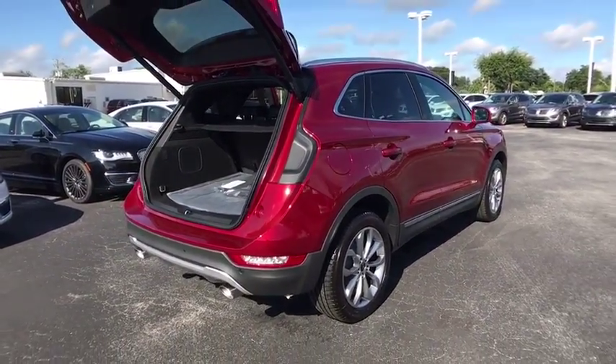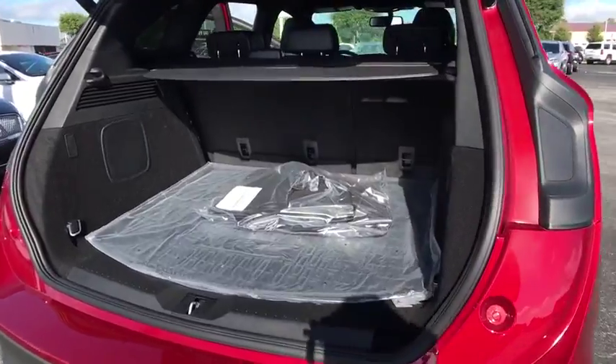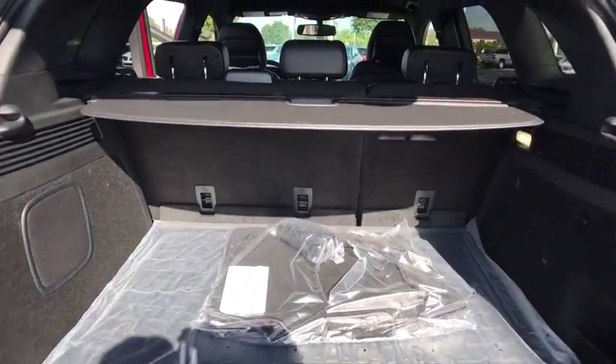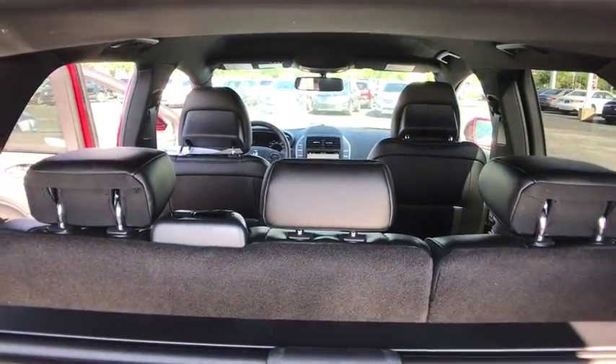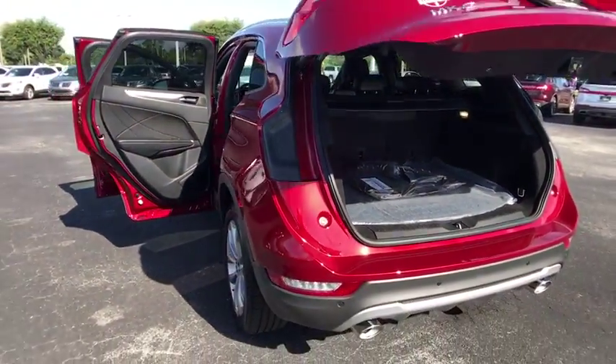Keyless entry, remote engine start, stability control, traction control, steering wheel audio controls, power liftgate, backup camera, all-wheel drive, power passenger seat, anti-lock braking system, Bluetooth, leather wrapped steering wheel.